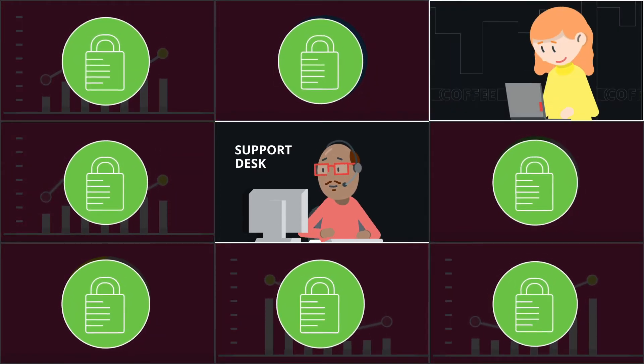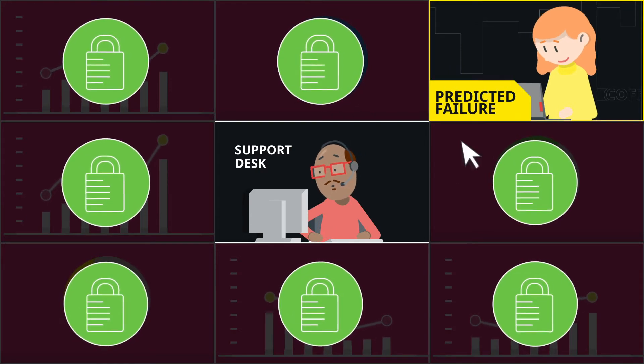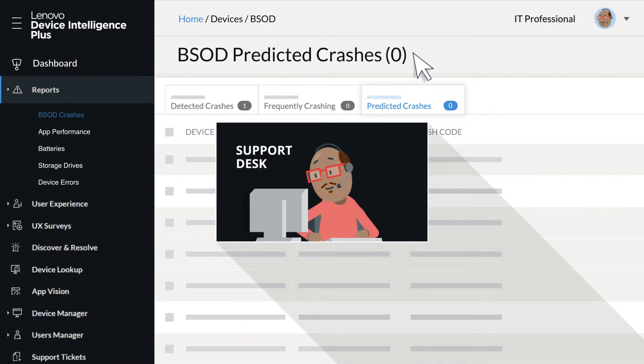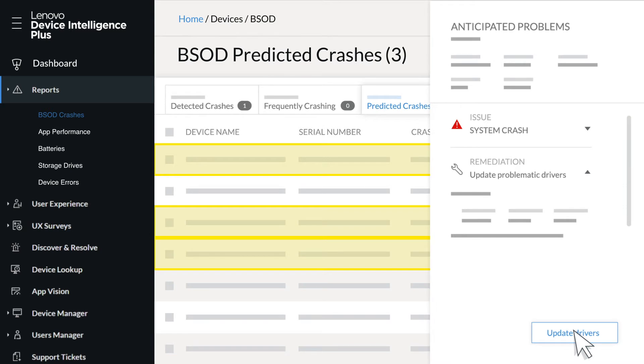Lenovo Device Intelligence Plus identifies performance issues — but not only those that have occurred. The AI technology in the platform can predict anticipated problems, often before they impact operations.